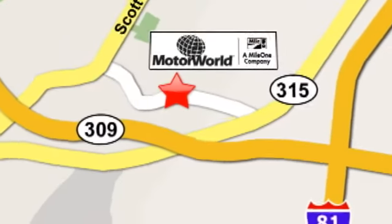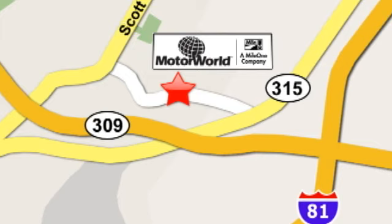Mile One Motor World Cadillac is conveniently located at 150 Motor World Drive in Wilkes-Barre.